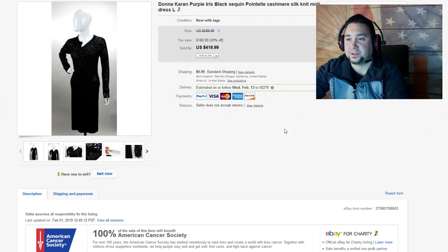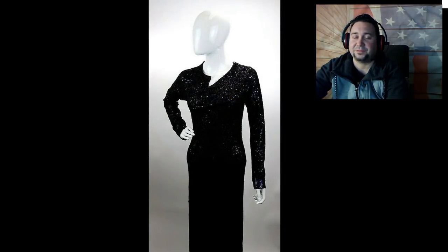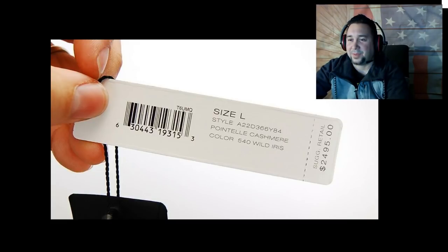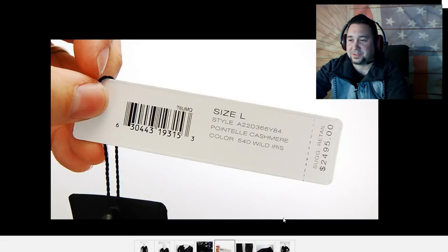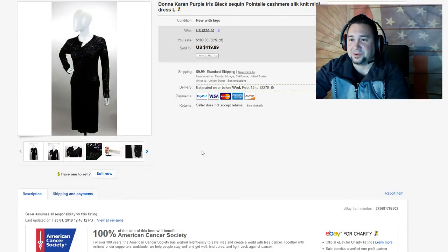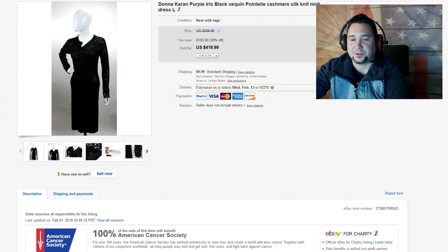Next up, we have this Donna Karan Purple Iris Sequin Cashmere Silk Midi Dress. It was really cool to photograph — fun but not easy trying to put this on the mannequin. Look at the price on the tags: $2,400. We took a best offer for $200. This thing was sitting forever, but we had it on sale and it'll go to a good home. We took a best offer for $200-something on this dress — it was a really, really nice dress.